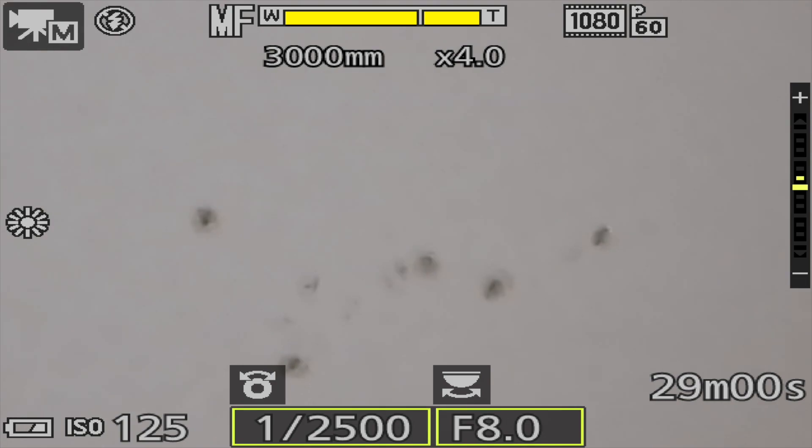It's so hard to see out here to double-check the focus, but — battery exhausted. Drat.